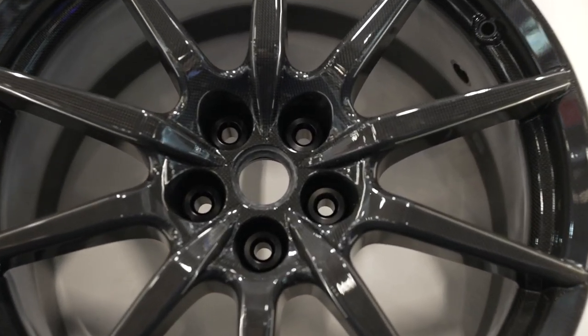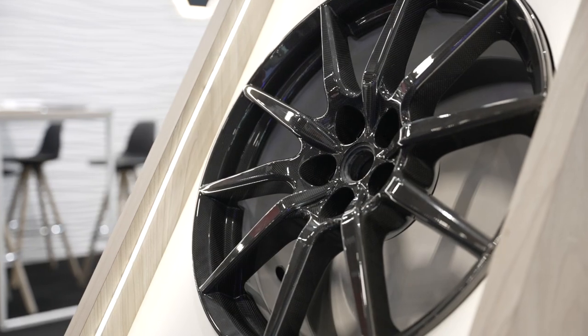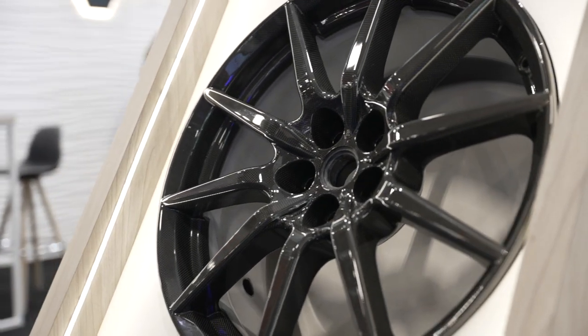For automotive, this amazing all carbon fiber sports car wheel has been made with our materials using a fully industrialized high volume production process.